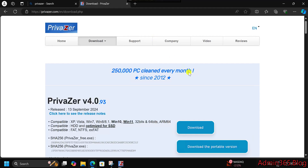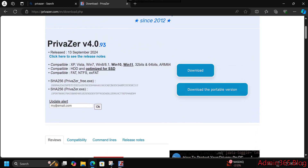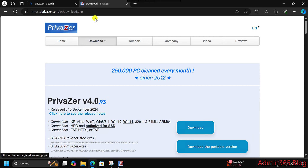Boost your privacy and clean up your PC with Privazor 4.093. Keeping your computer clean and running smoothly can be a challenge. Junk files, browsing traces, and leftover data from apps can slow your system down and compromise your privacy. That's where Privazor 4.093 comes in, a powerful tool designed to help you clean up your PC while also keeping your data private.